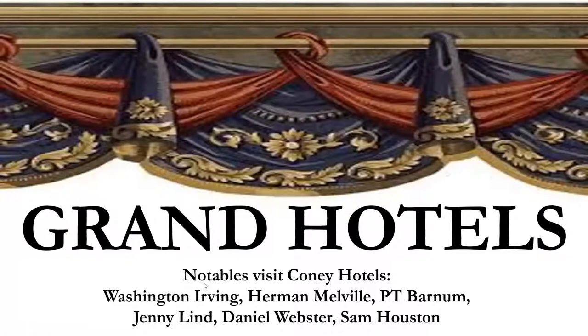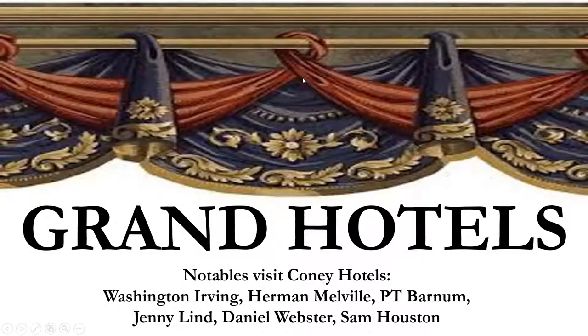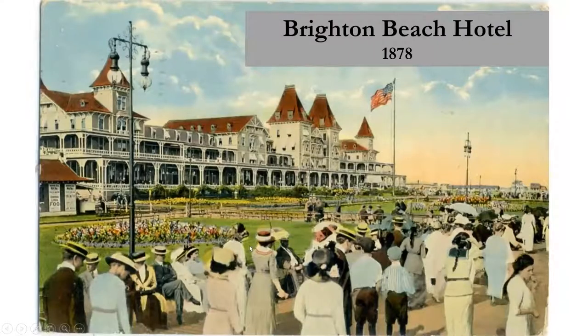There were grand hotels in Coney Island visited by dignitaries — Washington Irving, Melville, P.T. Barnum, Jenny Lind, and others. The hotels were quite extraordinary — very large, with ballrooms, tents for bands and dancing, and the boardwalk right up against the ocean. Here folks are doing their Sunday stroll all dressed up, with formal gardens.